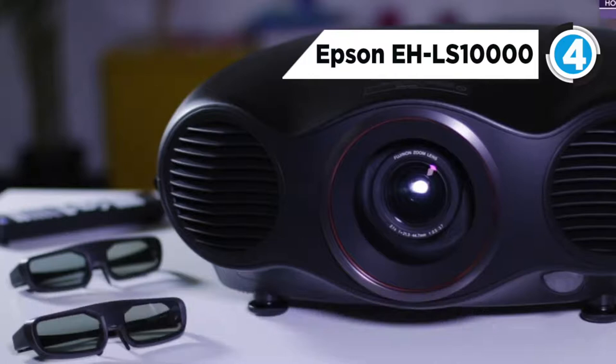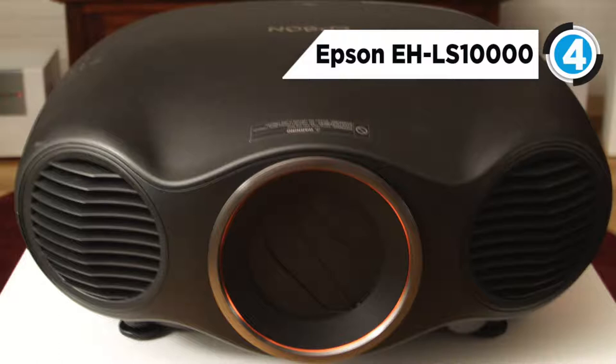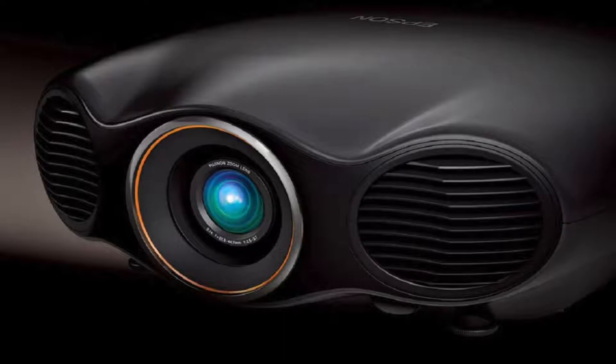The 4K processing also eliminates the so-called screen door effect — the one that you see on most projectors where the tiny gaps between the pixels on the LCDs are visible on your projection surface. The EH-LS10000's rated brightness is only 1500 lumens, which is fine for a dark room but is easily overcome by overhead lighting or natural light. The Optima UHD60 takes number three.